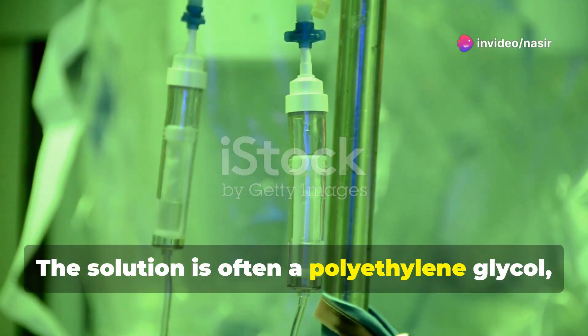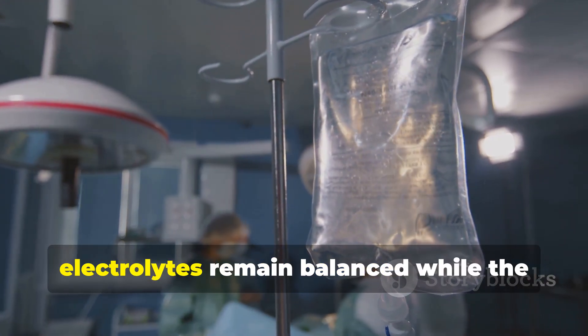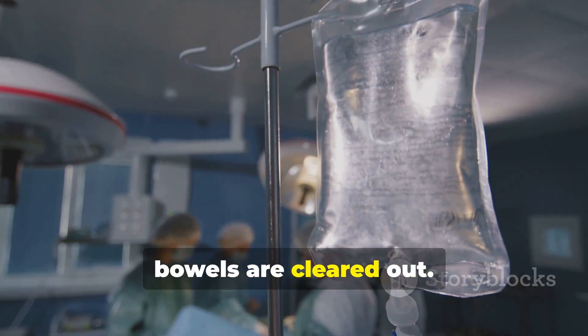The solution is often a polyethylene glycol, or PEG, electrolyte solution, which ensures that the body's electrolytes remain balanced while the bowels are cleared out.